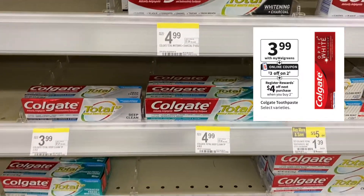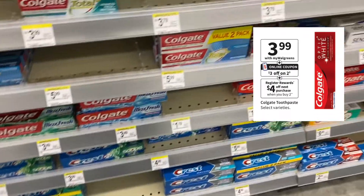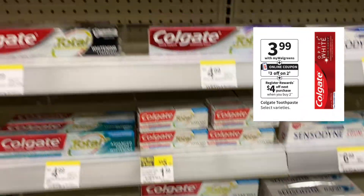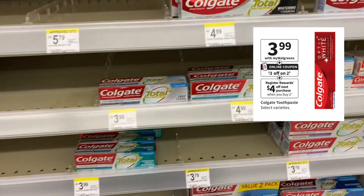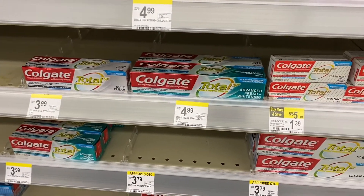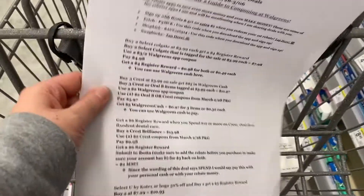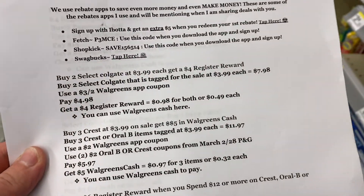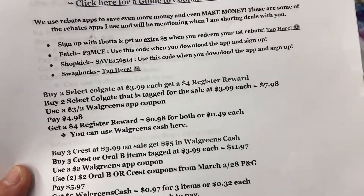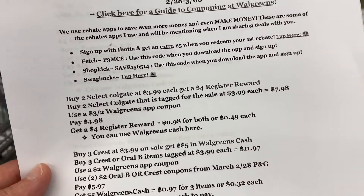Moving on to our Colgate deal. Select Colgate is $3.99 on sale and buy two get a $4 register reward. When you buy two at $3.99 your total is $7.98. Use a $3 off two Walgreens app coupon and you'll pay $4.98, get back a $4 register reward, making it $0.98 for both or $0.49 each. You can use Walgreens cash here to pay for this as well.